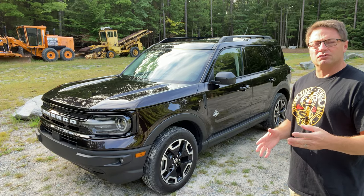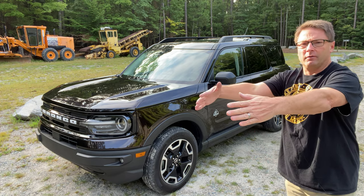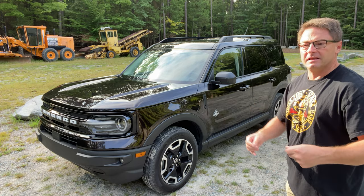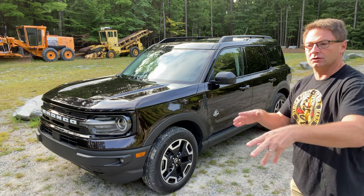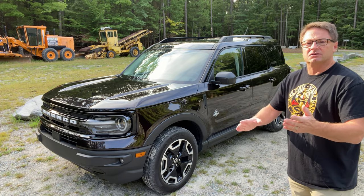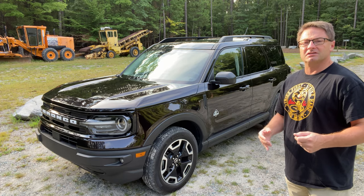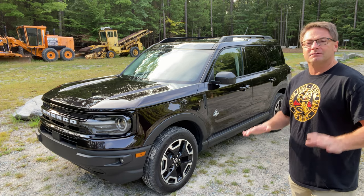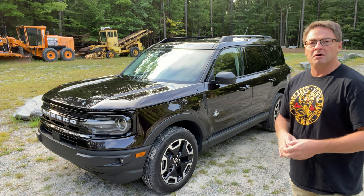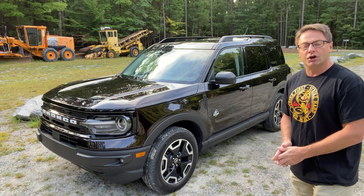The Bronco Sport has an intelligent four-wheel drive system. On dry roads, it operates in front-wheel drive, but when you lose traction and get some wheel slippage — I was driving on a gravelly dirt road — you could see it sending power to the back wheels as well. That gave me comfort and peace of mind that the car was doing what it was supposed to do, giving me optimal traction, especially in snow, mud, and sand.